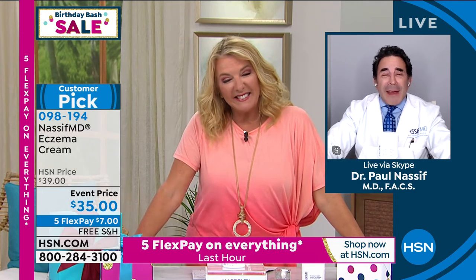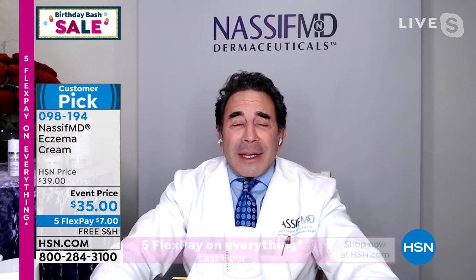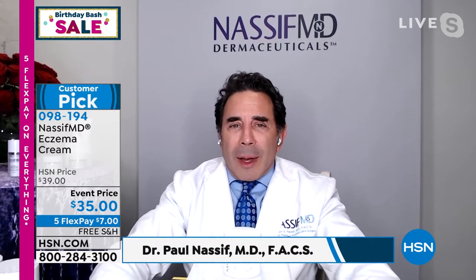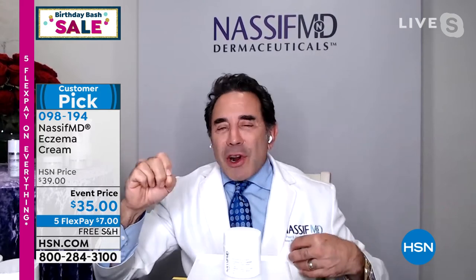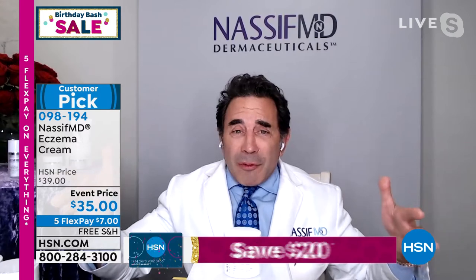Thank you, Suzanne. I love hearing that. I have a fellowship where I train doctors every year. As a facial plastic surgeon, when I'm using my scalpel, I make the face and it's great — except the skin. And this is why we started with the Hydra Screen and the Detox Pads, which patients have to use a month before surgery.